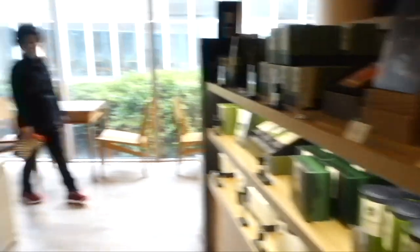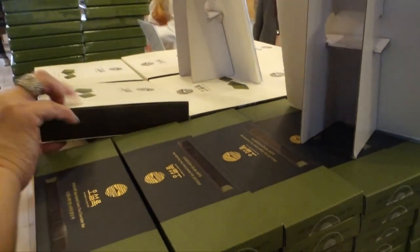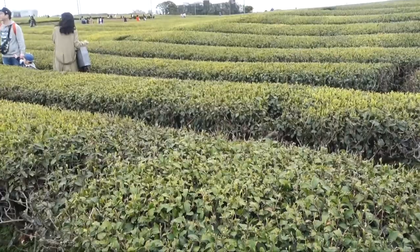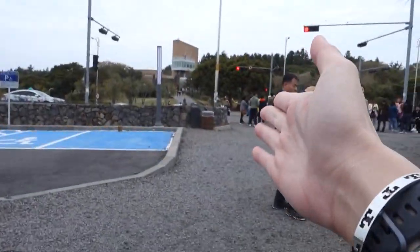I'm more of a coffee person, but I think you should try it. There's lots of tea you can buy, even in nice containers. They also have green tea chocolate. Over here we have green tea leaves — they use these to make the tea they sell. Now we are off to our next destination.